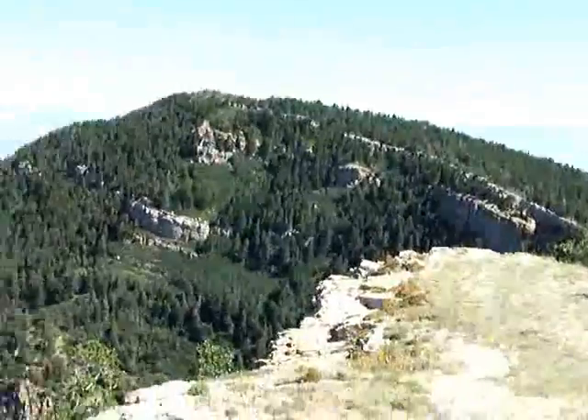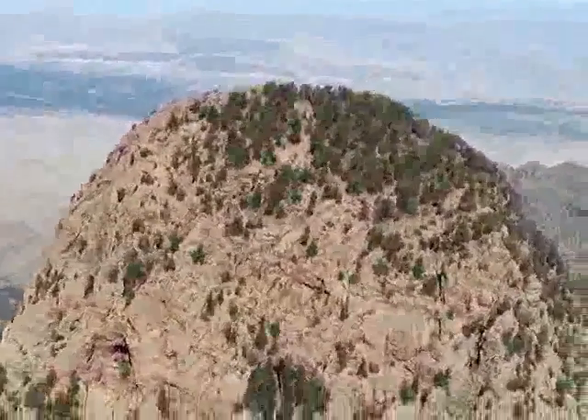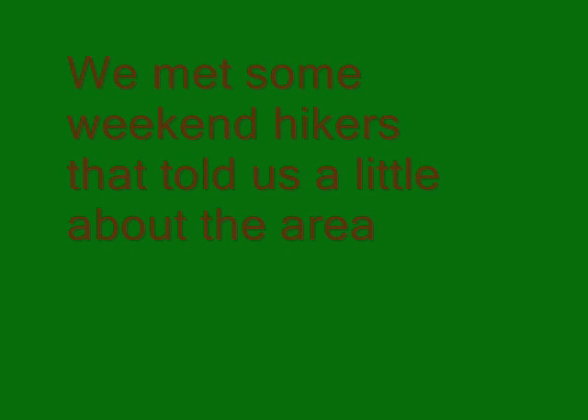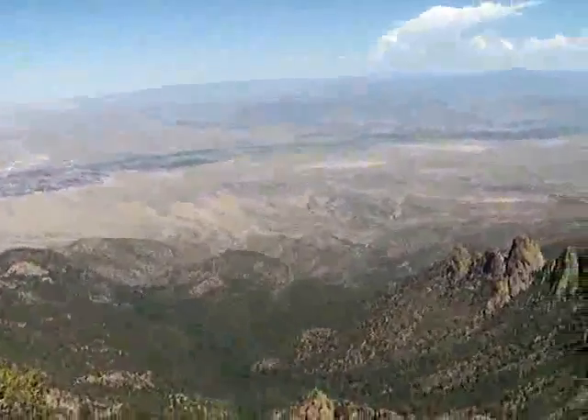That's Sandia's North Peak. Check out this round mountain. And this is the shield here — this is the top of the shield.